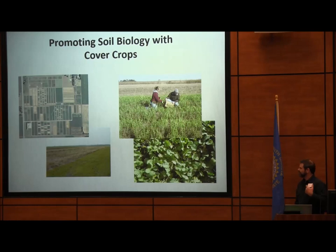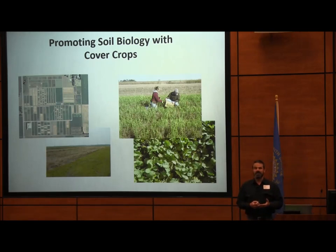We have been working the last five or six years on using cover crops simply as a means to keep something growing longer during the season, and looking at how growing cover crops can promote soil biology. That's been a focus of our lab's research. We also have researchers looking at how they affect insects and weed populations. What I've been looking at is the soil biology of these systems.